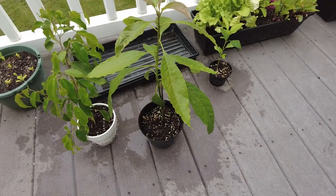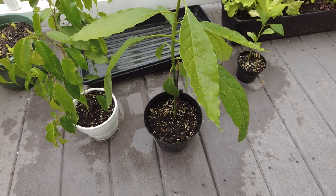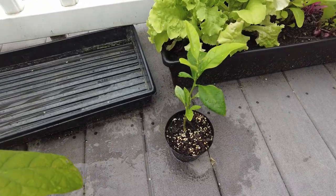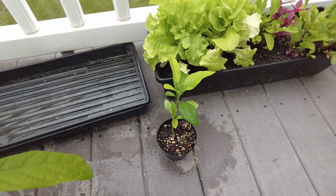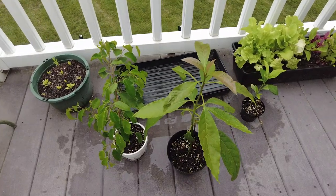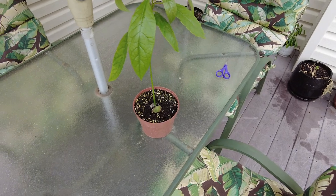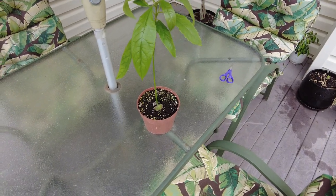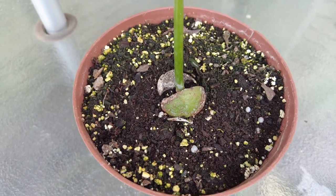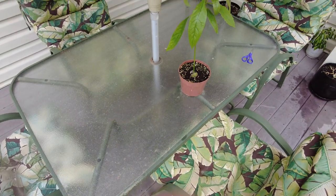My mom told me that this is her good avocado plant — it doesn't have bugs on it and she hasn't had to worry about it too much. But this is a lemon tree right here. Wow, okay, that's cool. So that's a lemon tree, that's her good avocado plant, and this is her bad avocado plant — she's been having to debug it and baby it a lot. She literally just took a seed from an avocado and planted it. So interesting.